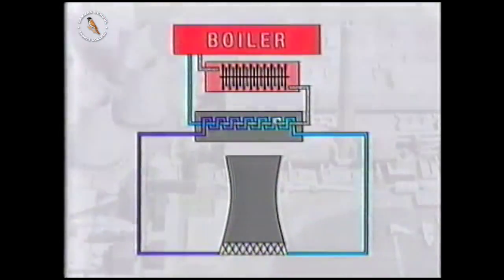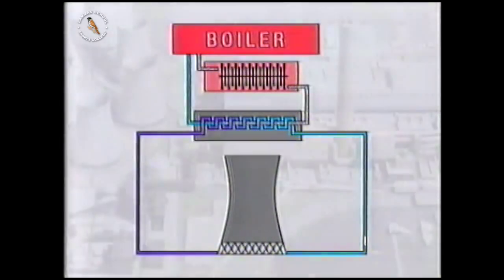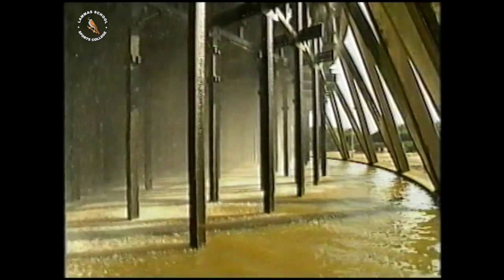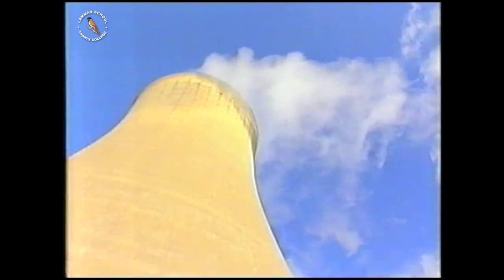Inside the condenser, the heat from the steam is transferred to cooling water, which then goes to the large towers you can see near power stations. The cooling water loses heat at the towers and then goes back to condense more steam into water. The warm water is sprayed in at the foot of the cooling towers and a draft of air sucks the heat up to the top.